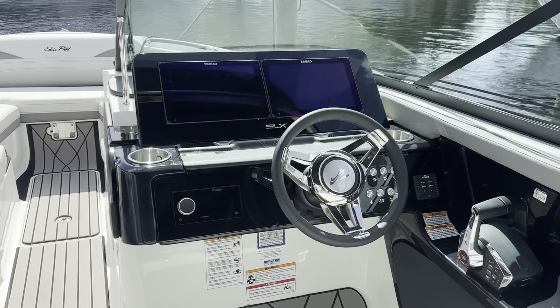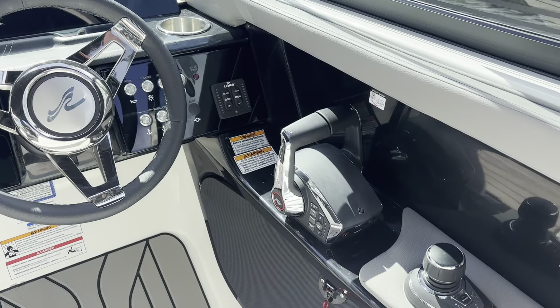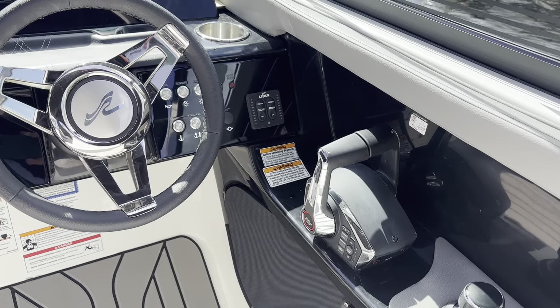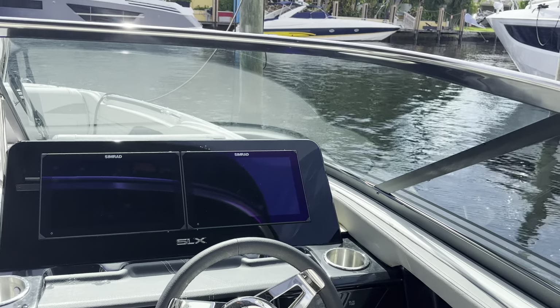Look at this futuristic dash — all digital. Simrad 12-inch displays, two of them. Here's your joystick system, full digital controls, trim tabs. Top of the line Fusion stereo system. Stainless steel windshield cap.